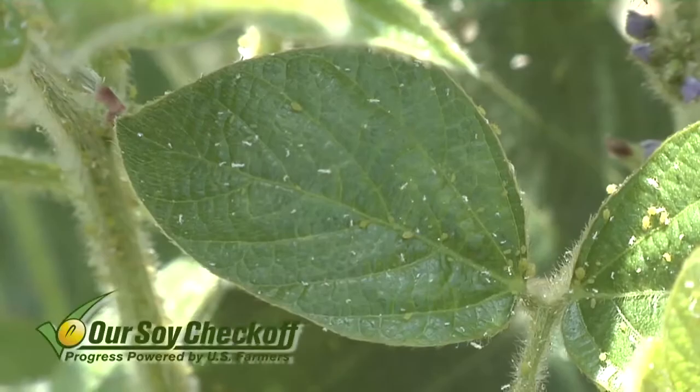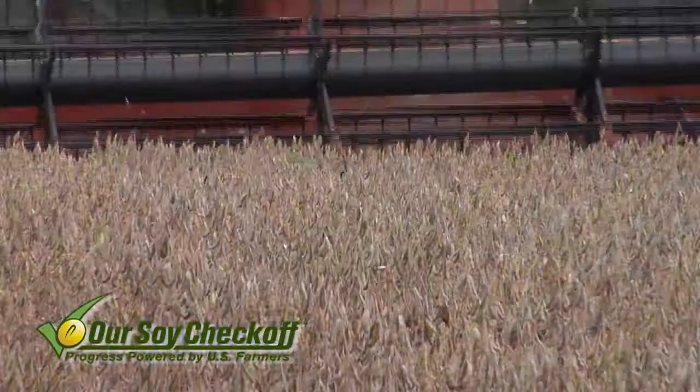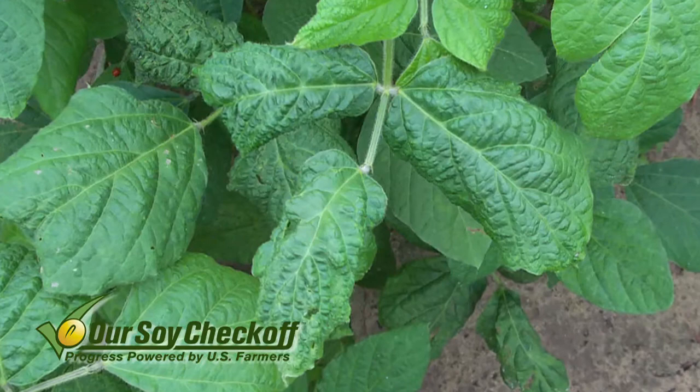Soybean aphids is one of my favorite topics because we've had such tremendous yield gains when we control this pest early at low thresholds. The other way to look at it is think about the yield we've lost since we started having soybean aphids. Growing up, even 15-20 years ago, we didn't have any aphids at all and hardly sprayed for bugs unless we had grasshoppers. As soon as we had aphids, we were seeing guys lose 10-15 bushels really easy, with lots of disease issues starting to pop up in soybeans.